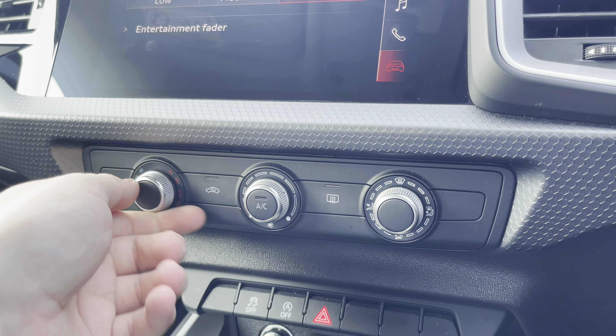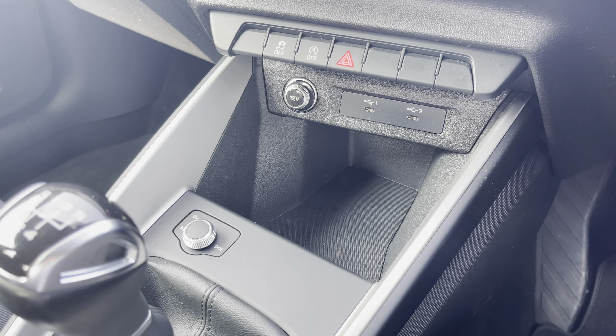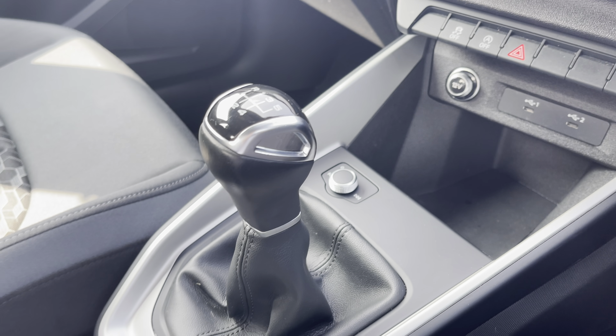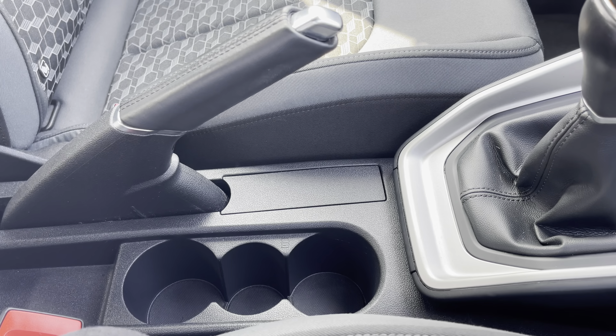This interior also boasts easy to use air conditioning, and in the centre console there's a couple of USB type-C ports, the slick five-speed manual gear shifter, and a couple of cup holders as well.